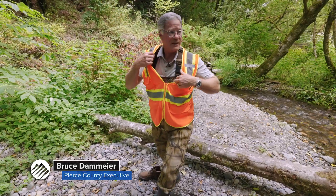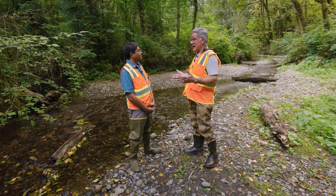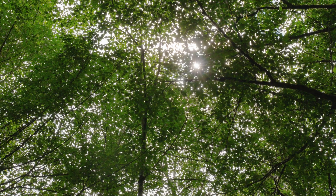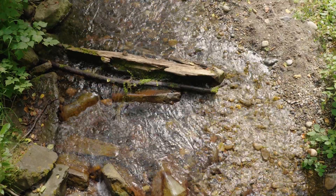I'm ready to get in the creek. This is a beautiful sight located right between Puyallup and Tacoma on Swan Creek. Why are we here today? We are going to get into the water and collect some bugs and then look at the stream to see how well it is doing to support salmon.